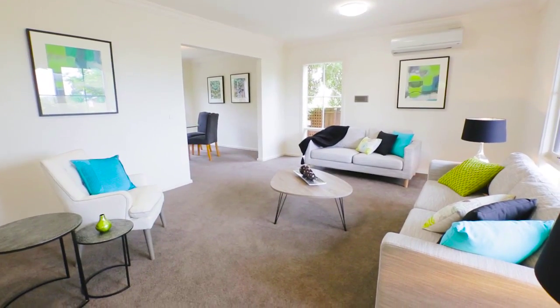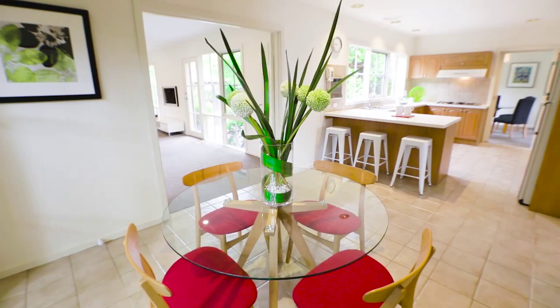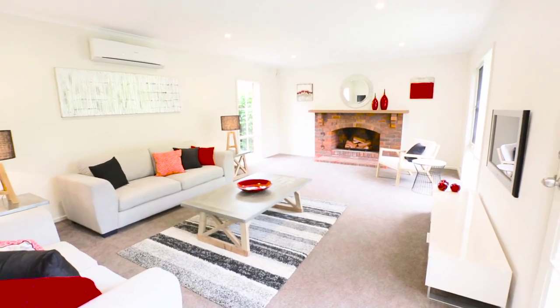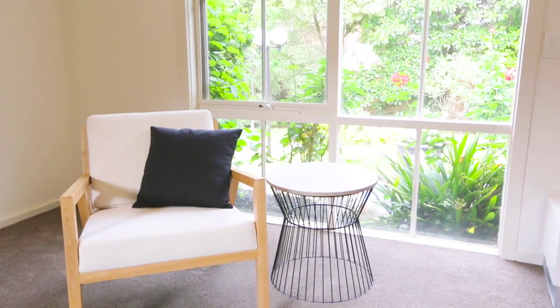The functionality of the floor plan is outstanding. We have large formal areas, informal areas, family meals, and my personal favourite — the huge open rumpus room with roaring fireplace.